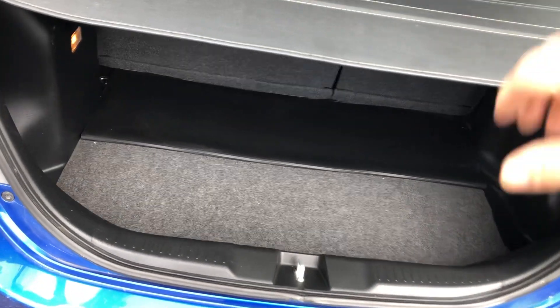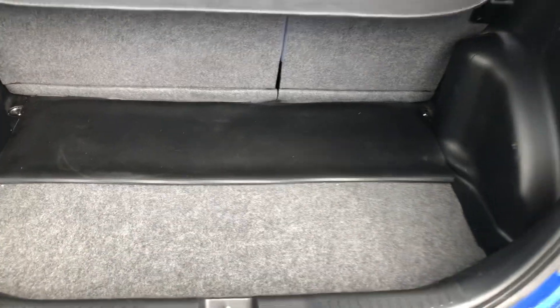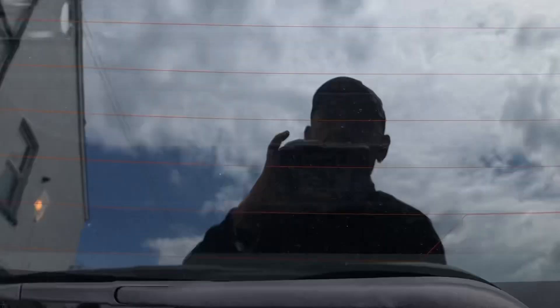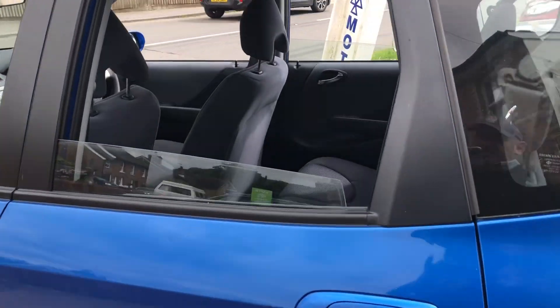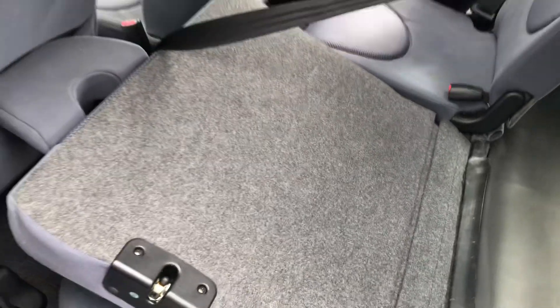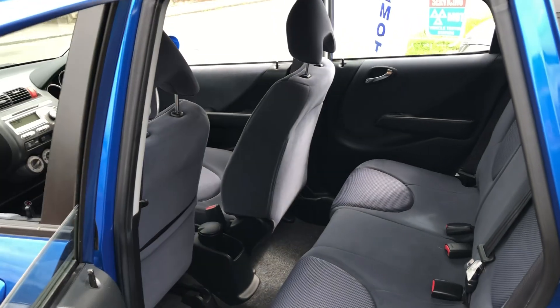Into the back — parcel shelf in place, lots of room, and a 60-40 folding rear seat. There's your usual high-level brake light and rear wash-wipe. The really nice condition continues around the car. On this side at the top there's a lever — pull that down, the seat base moves as well, and the whole lot drops down flat. That will go all the way down to give you a nice flat floor, making it easy to get larger items into the boot.